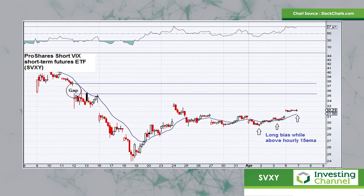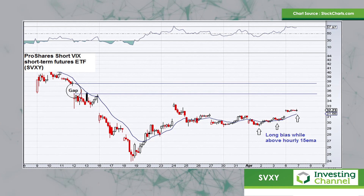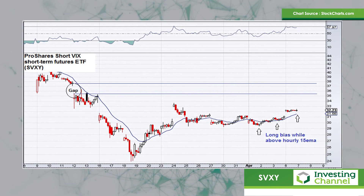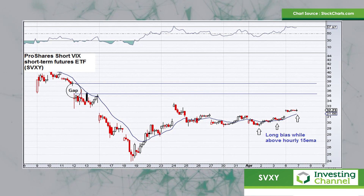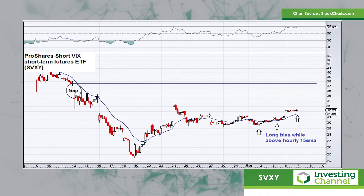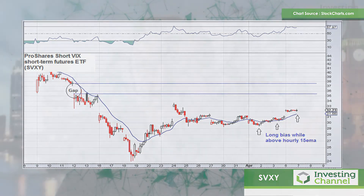I've got it on an hourly chart here, and you can see a 15-period exponential moving average is plotted on the chart. Whilst this ETF is trading above that 15-period exponential moving average, it looks to me like the bias is to the upside. There's a gap in the chart with this short VIX ETF at about $35.50 and up to $37.50. So my sense is that if volatility continues to contract, this ETF probably moves higher, and you could see it trading up into that region between $35 and $37 per share. So keep an eye on that as a possible trading opportunity in the days ahead.